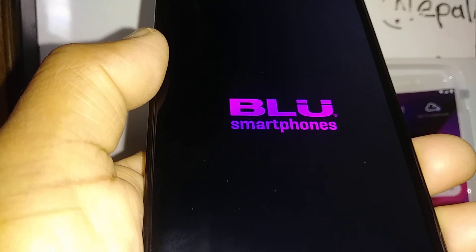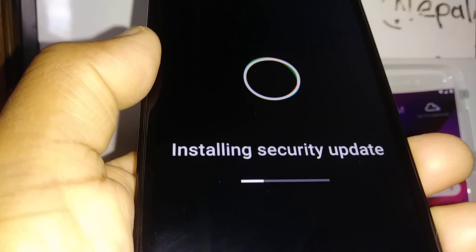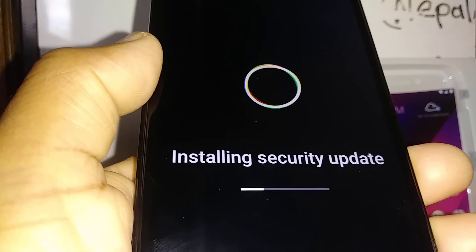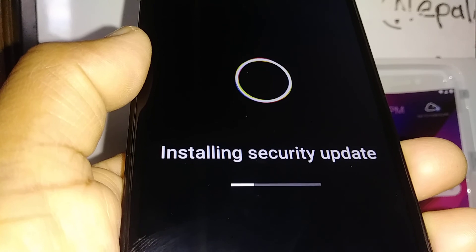This is going to take a few minutes. Your phone will reboot a couple of times depending on the update and the security update — just stay there and let it finish.